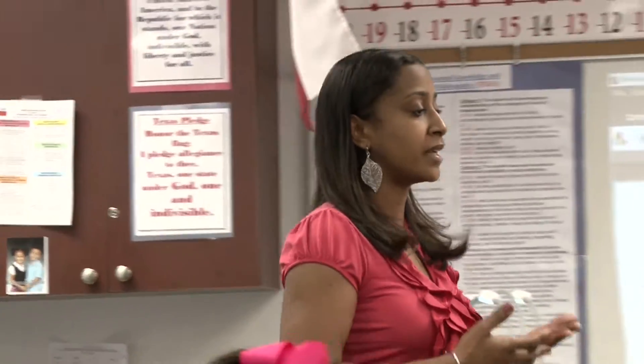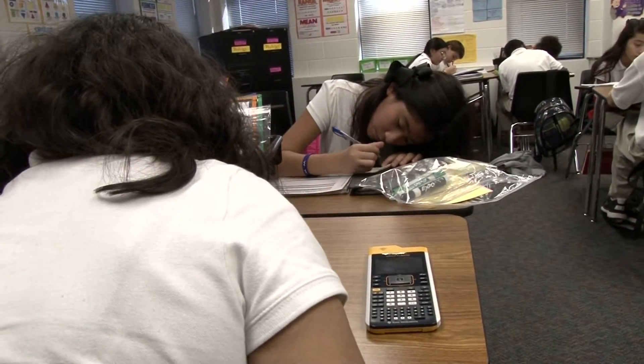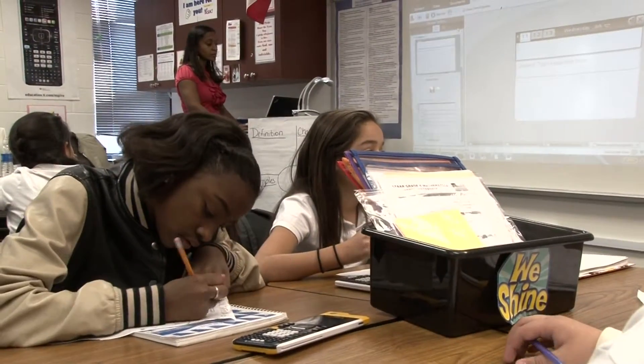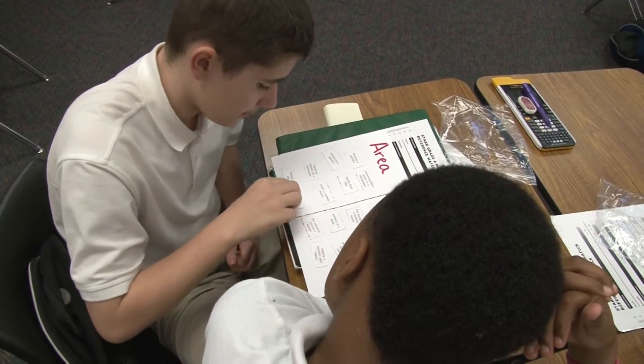I use a lot of different variety of ways in my class to make sure all the students are engaged, starting with a lot of technology. We have TI-Inspire calculators that I use where I can get a response from all of my students. I also do a lot of activities where they're standing up, giving their answers, debating with each other, and saying if they agree or disagree as well.